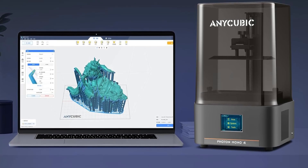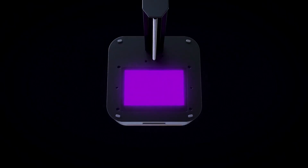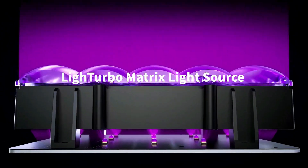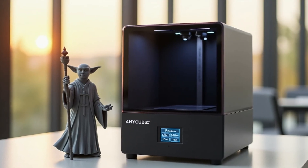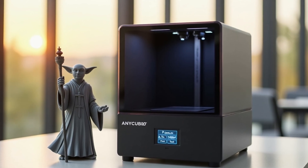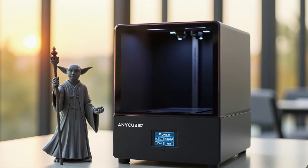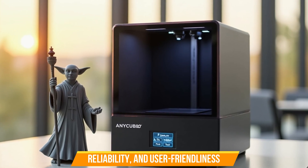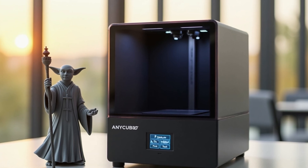Improved user experience: the Photon Mono 4 is pre-assembled and calibrated, so users can start printing immediately after leveling. It also features power loss resume printing, saving resin and time in case of outages. The Anycubic Photon Mono 4 is the perfect blend of resolution, reliability, and user-friendliness — an ideal 3D printer for precision-driven creators.